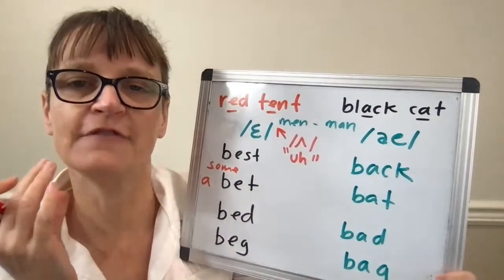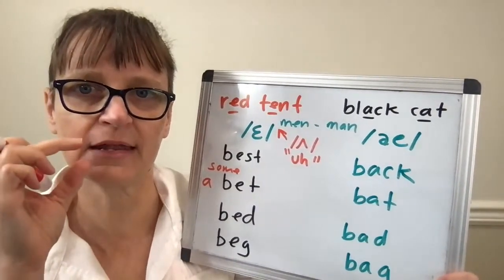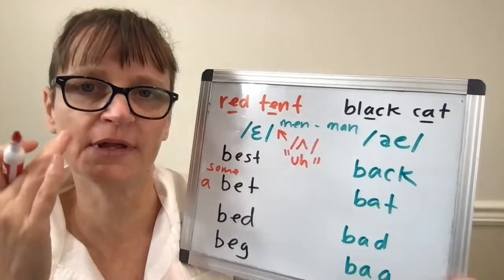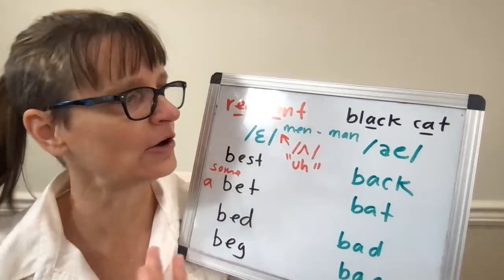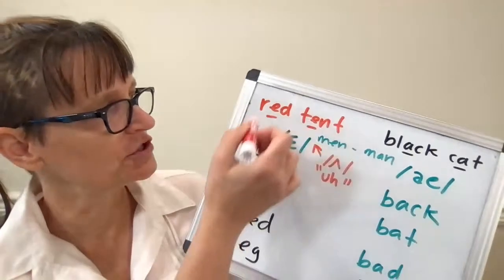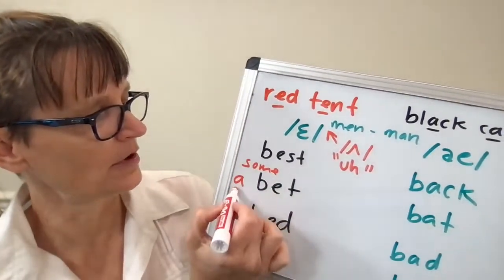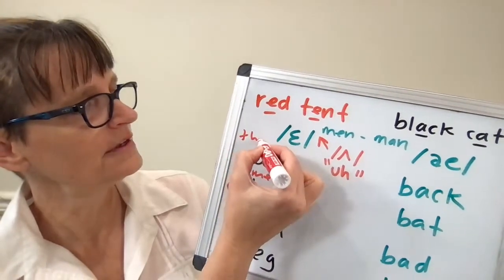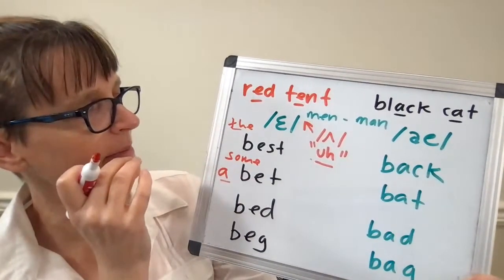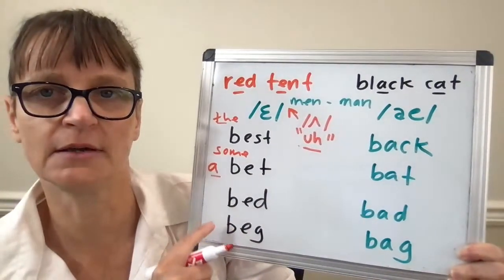The AH vowel is much more open. So if I'm saying 'men' and 'man', I should really feel my jaw is more open and my tongue is much lower for the AH vowel. One strategy if you're focusing on the EH vowels is to feel words like 'some', 'uh', or 'the' — all with the schwa vowel, which has about the same openness. So I can try: the best, the bed, the bet, the beg.